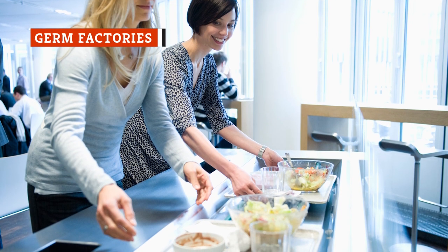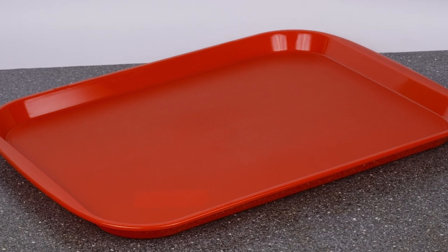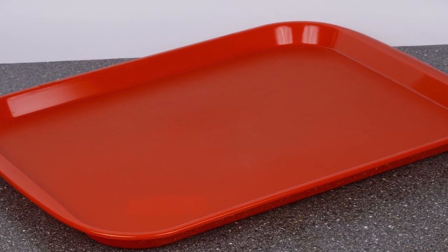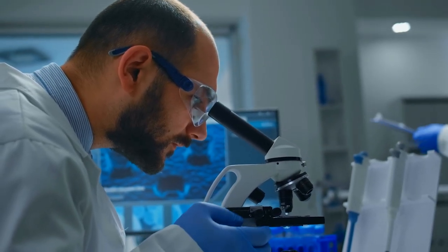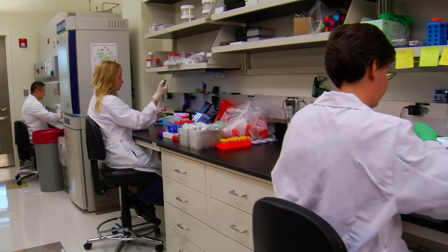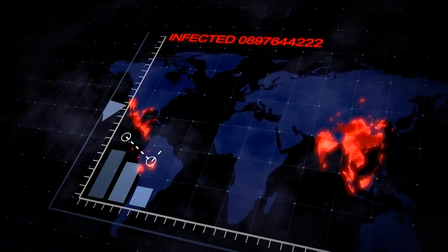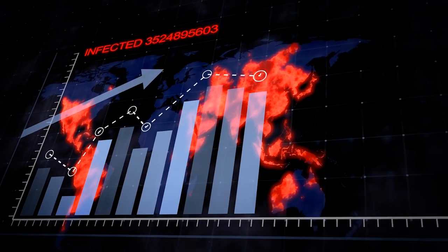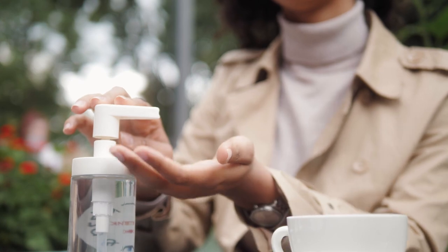Do you ever wonder how clean those plastic cafeteria-style trays really are at a buffet? Probably not clean at all. A porous surface like plastic is the ideal breeding ground for bacteria. The National Sanitation Foundation conducted a study to determine the most germ-riddled public places, during which researchers swabbed 26 different sources for bacteria species like E. coli and salmonella. Next to a park sandbox, restaurant trays came out on top. The CDC now encourages communal dining facilities to put out hand sanitizer near dining room entrances so patrons can wash up before grabbing trays, which cuts down on the bacteria transferred from person to person.